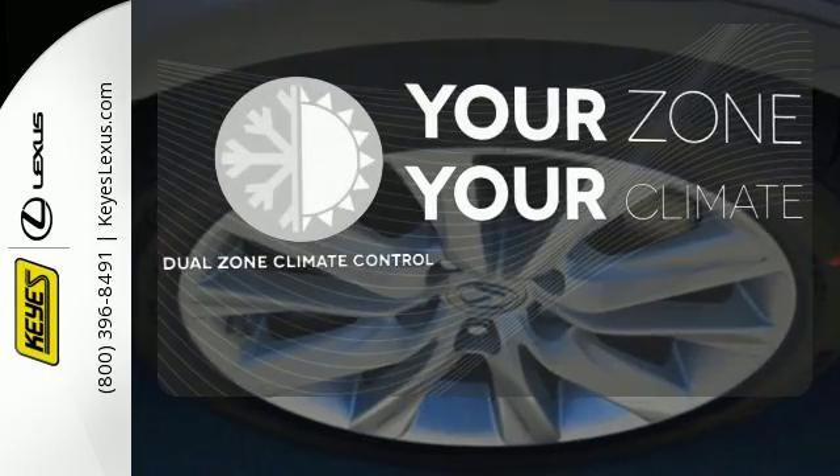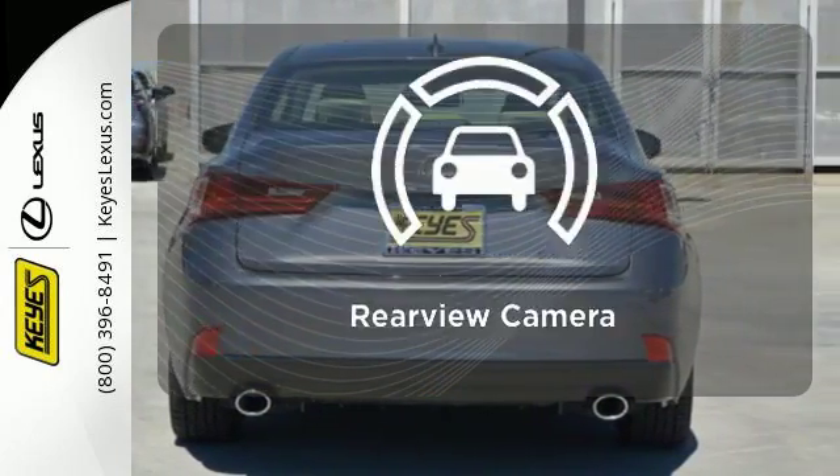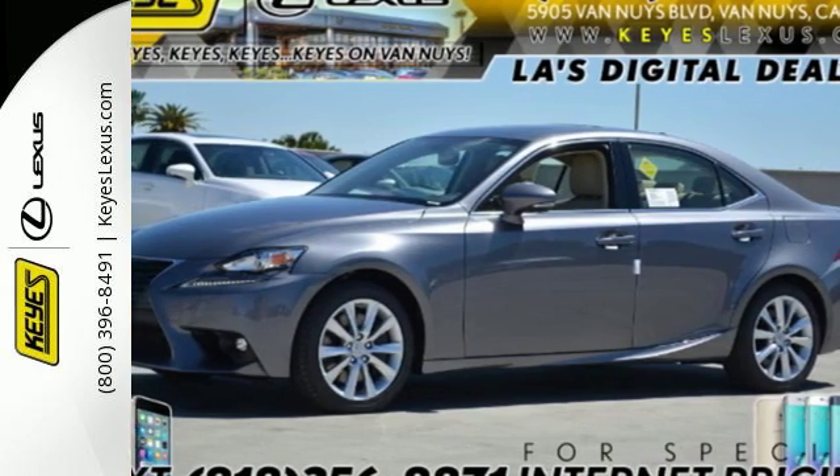It's too hot, it's too cold — not anymore with the dual zone climate control. Hindsight is 20-20 with the backup camera. A deliberate move in the sporty direction. Come in for a test drive.